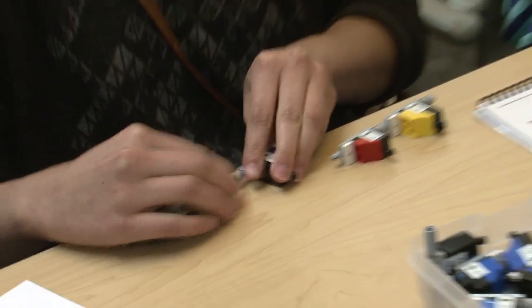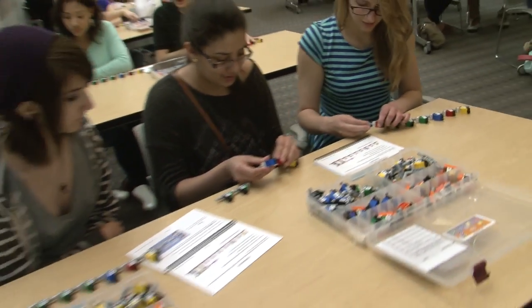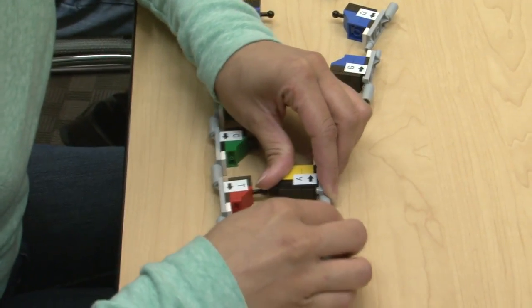For anybody — student or adult — who has almost no knowledge of DNA, it's extremely easy for them to come in and put some of the base pairs together and instantly have a better understanding of DNA or protein structure.